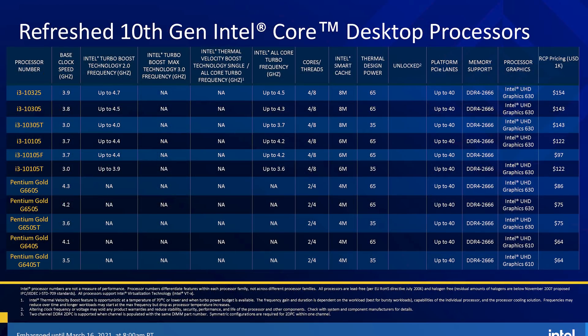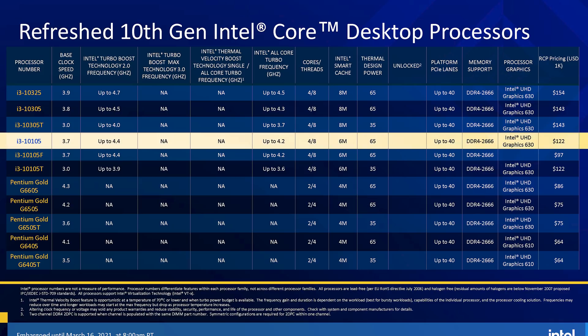As for Core i3 and Pentium Gold processors, Intel aren't releasing 11th gen options just yet, instead refreshing their 10th gen Comet Lake offerings. These are basic frequency bumps, so something like the Core i3-10100 is now clocked 100MHz higher and becomes the Core i3-10105 at the same tray price — nothing particularly interesting.